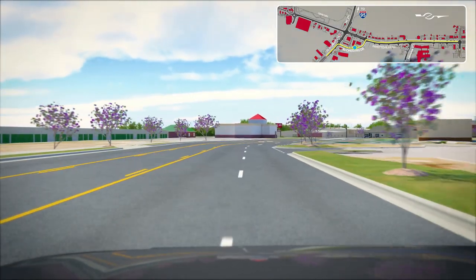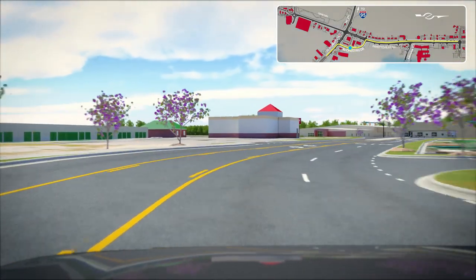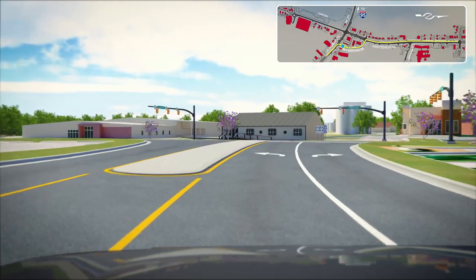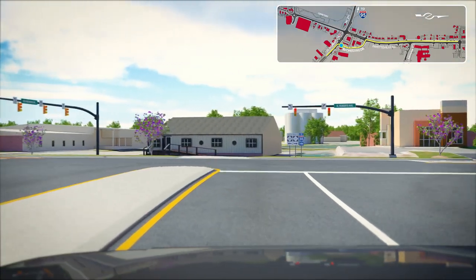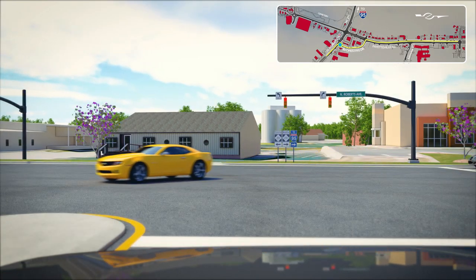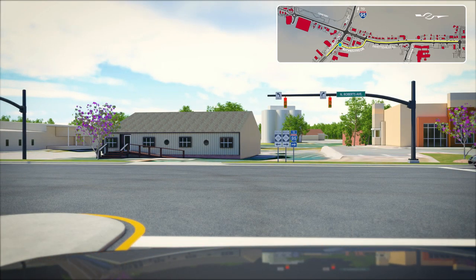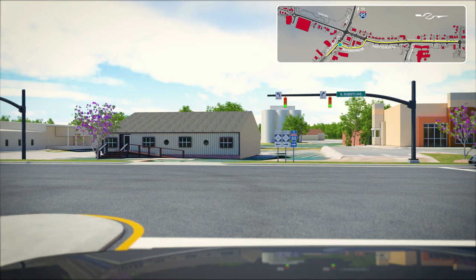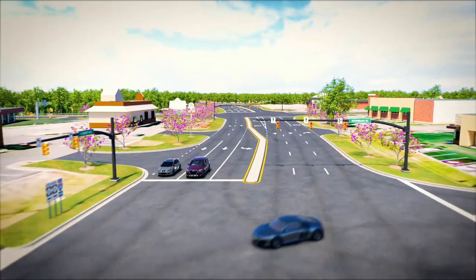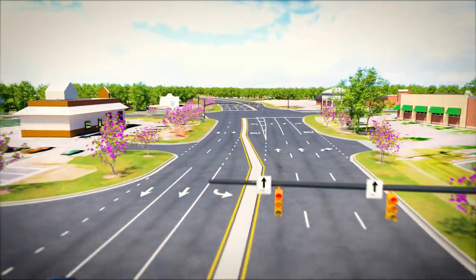Drivers will then follow Boomerang Drive and make a left turn onto Roberts Avenue to head east. This is currently the heaviest left-turning movement at the main intersection, and this proposed design completely removes it from the main intersection. This frees up more green time for other heavy movements and reduces the number of lanes needed, which helps reduce the required right-of-way.